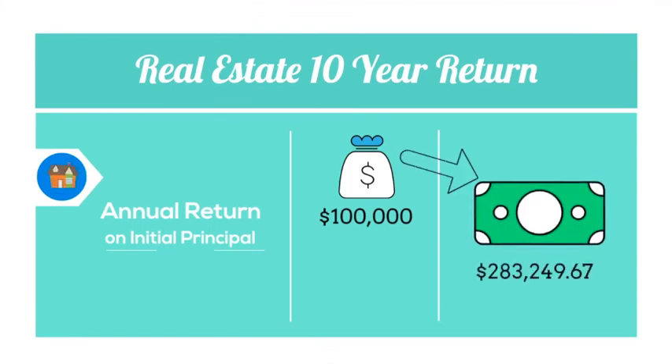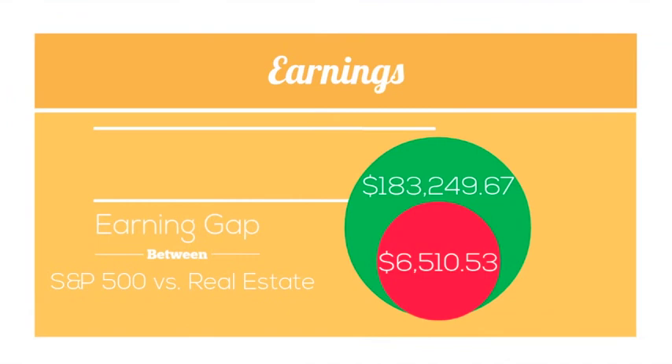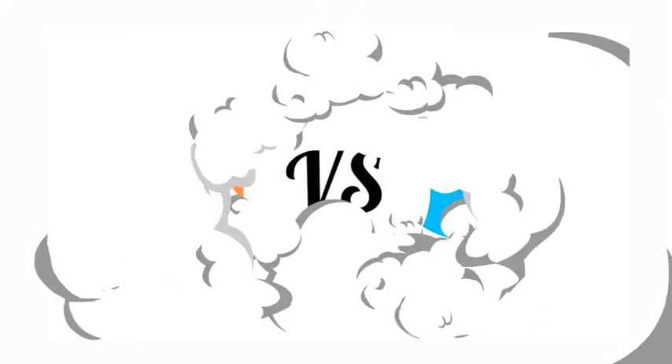That's essentially an 11% year-over-year return, which is right on par with the S&P historical average. The difference is that you've leveraged the bank's $400,000 to make a lot more money. In our case study, you've earned 28 times the amount of money by putting your initial $100,000 into real estate as opposed to a stock investment.